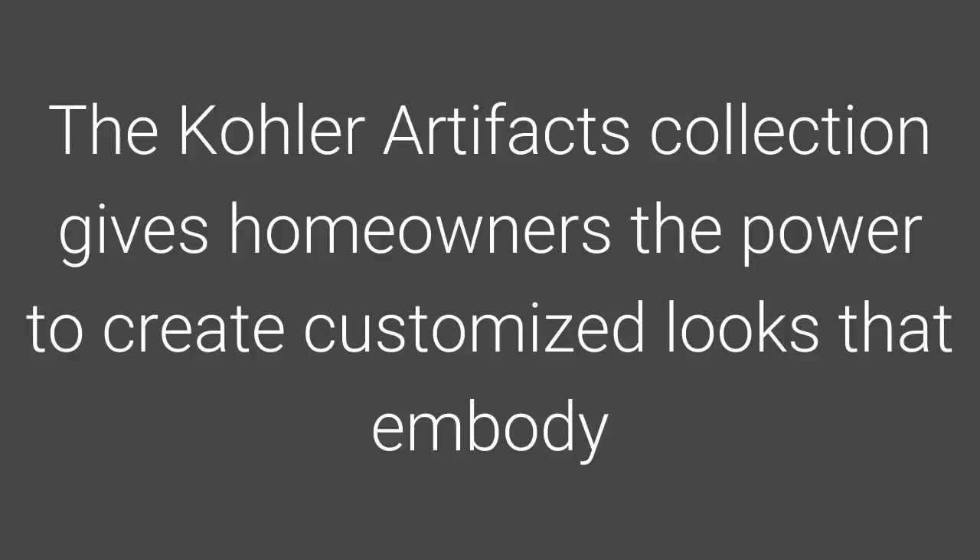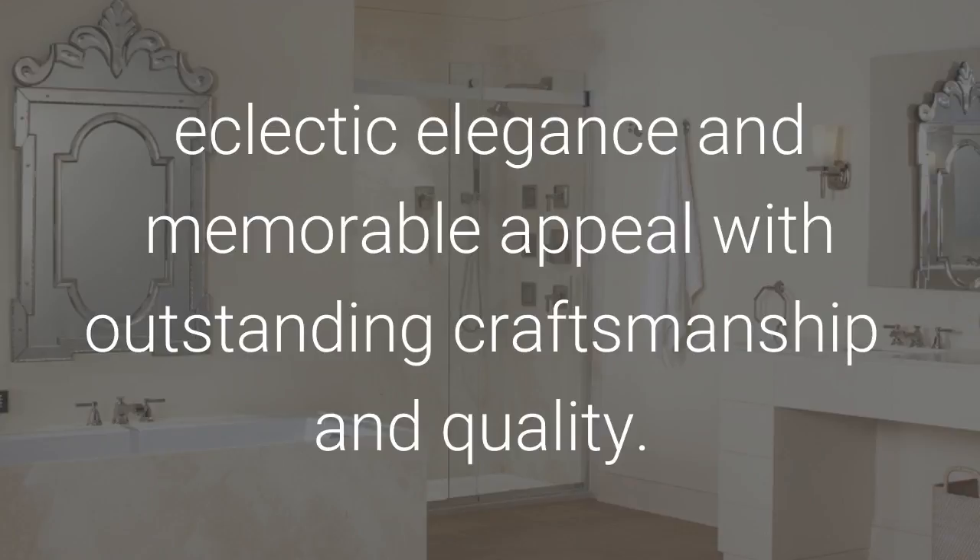The Kohler Artifacts Collection gives homeowners the power to create customized looks that embody eclectic elegance and memorable appeal with outstanding craftsmanship and quality.